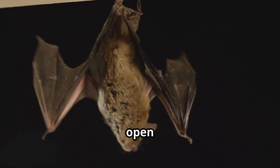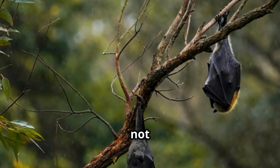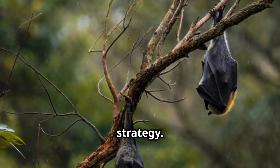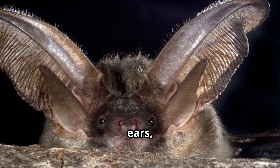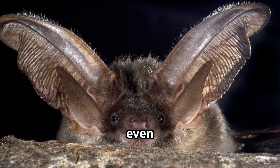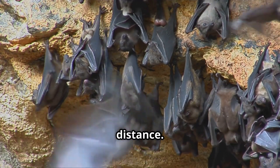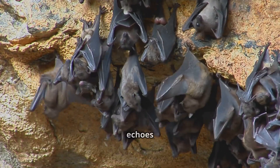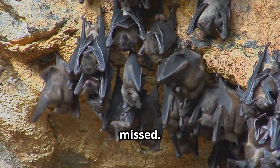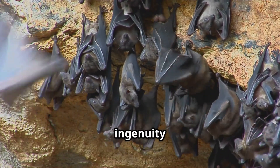Bats that hunt in open spaces often have large ears — these play a vital role in their hunting strategy. By having larger ears, these bats can pick up on the slightest sounds made by their prey, even from great distances. This helps them pick up faint echoes from a distance, allowing them to locate and capture insects that might otherwise be missed. It's a remarkable adaptation that showcases the ingenuity of nature.